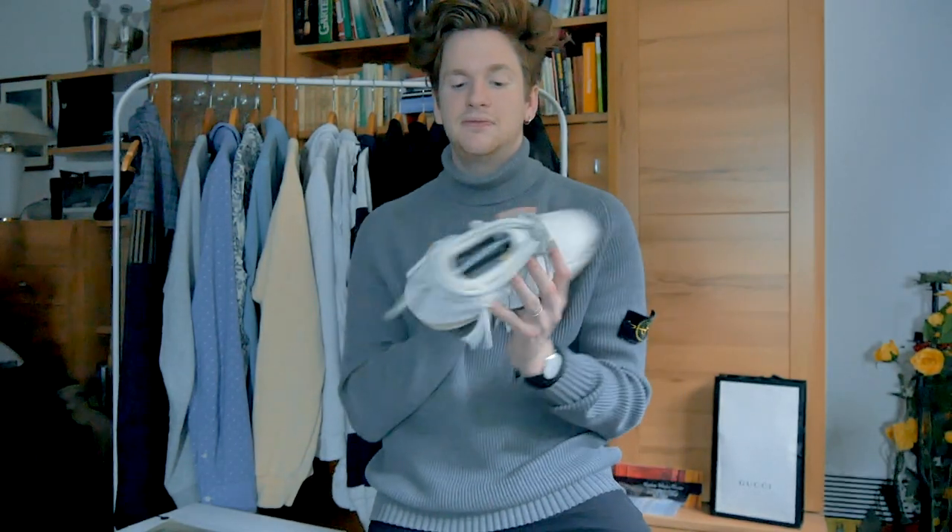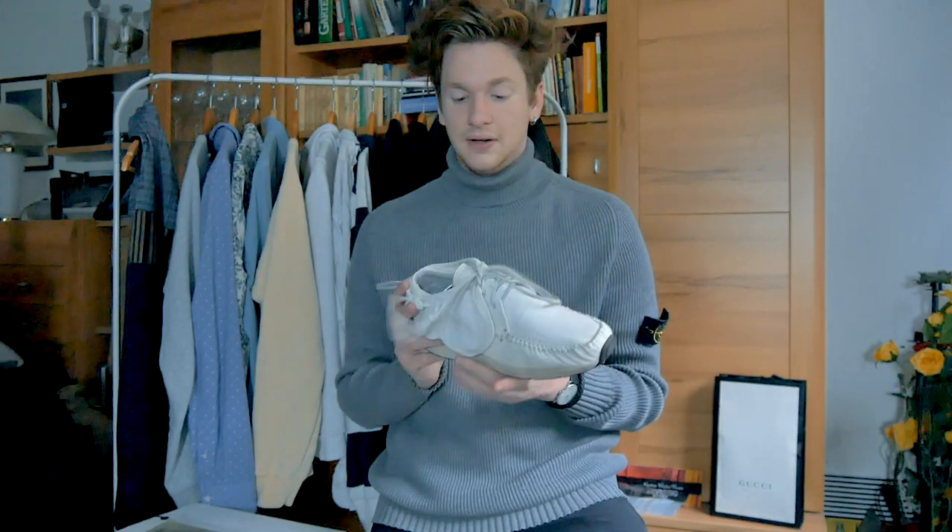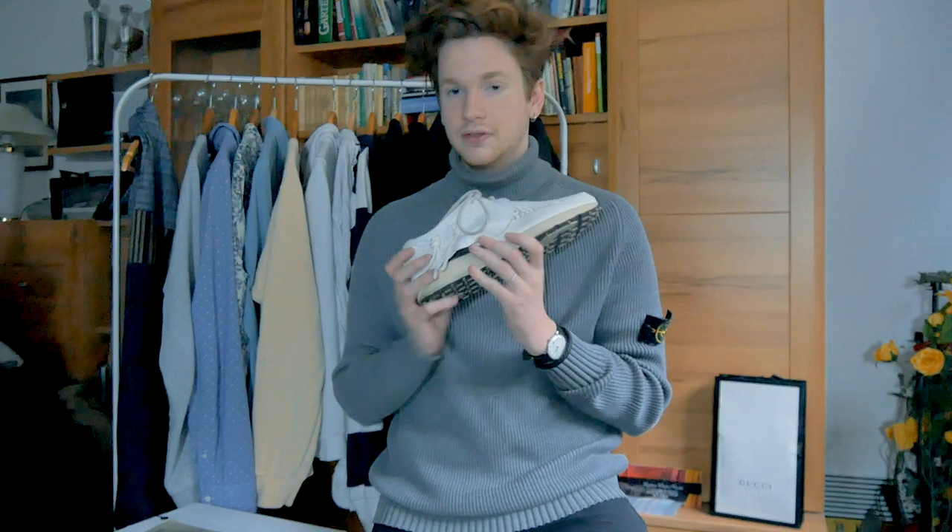Thank you so much for watching this more serious type of video. Now here comes a more personal take on the VisVim FPT. I just love how VisVim actually connected Wabi-Sabi with their shoe. I just want to talk a little bit about the shoe itself.